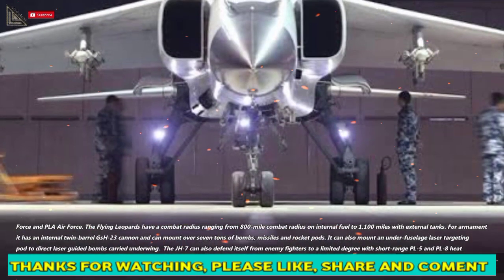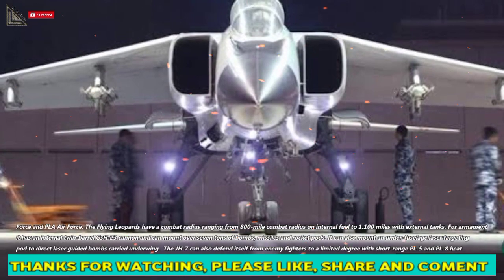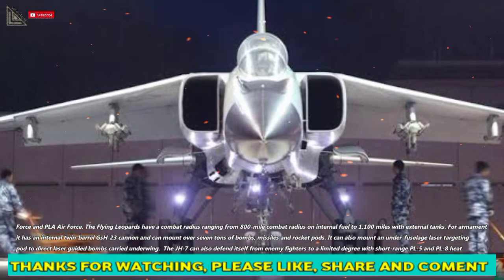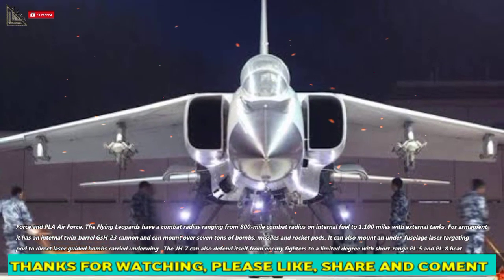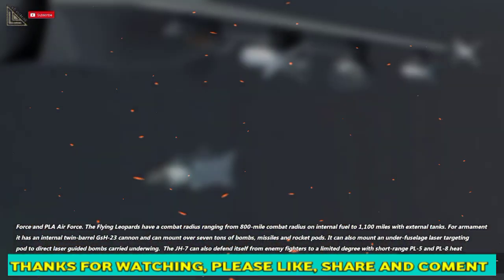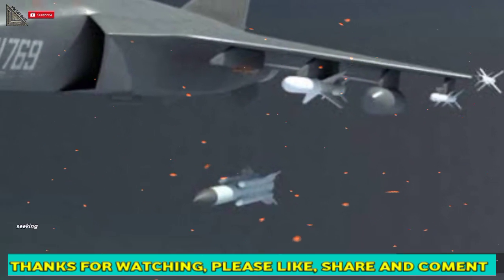For armament, it has an internal twin-barrel GSH-23 cannon and can mount over seven tons of bombs, missiles, and rocket pods. It can also mount an under-fuselage laser targeting pod to direct laser-guided bombs carried underwing. The JH-7 can also defend itself from enemy fighters to a limited degree with short-range PL-5 and PL-8 heat-seeking air-to-air missiles.